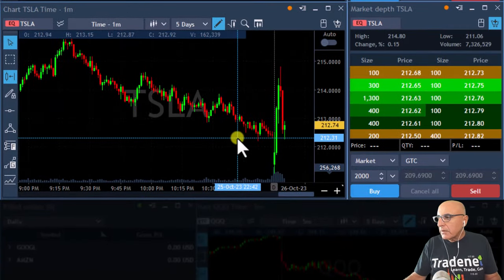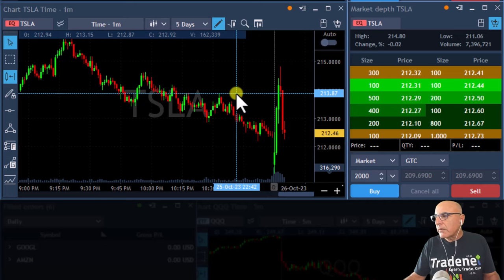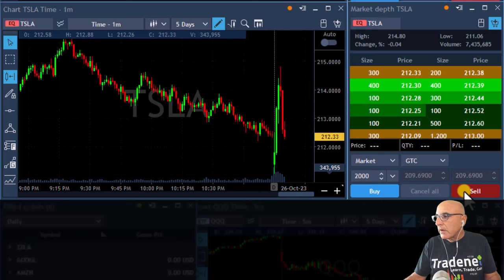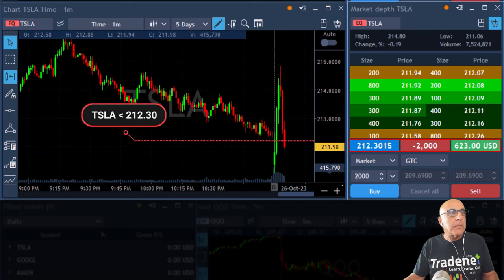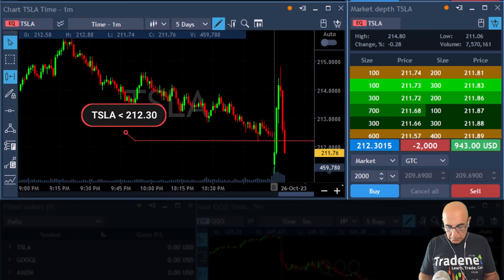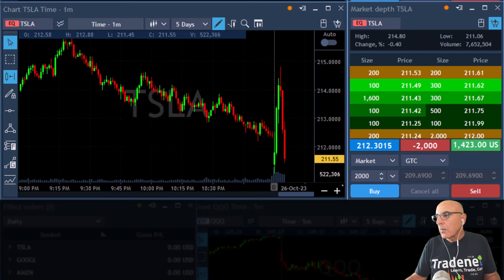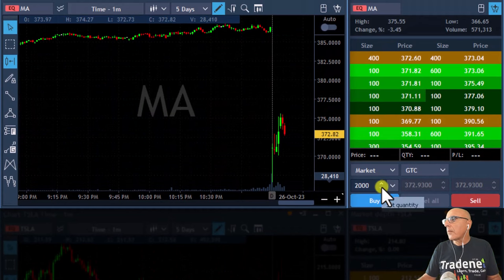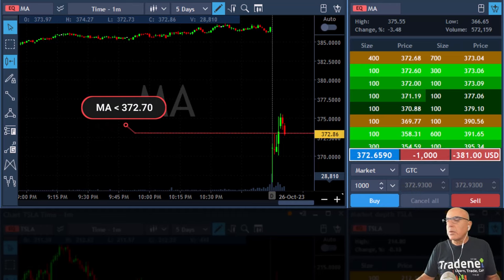I did not short Tesla really, but it's too late right now — I should have been after a partial by now. Actually, maybe it's not too late — I'm shorting Tesla right now. I'm short Tesla at 1230. And shorting MA right here under 372.70.